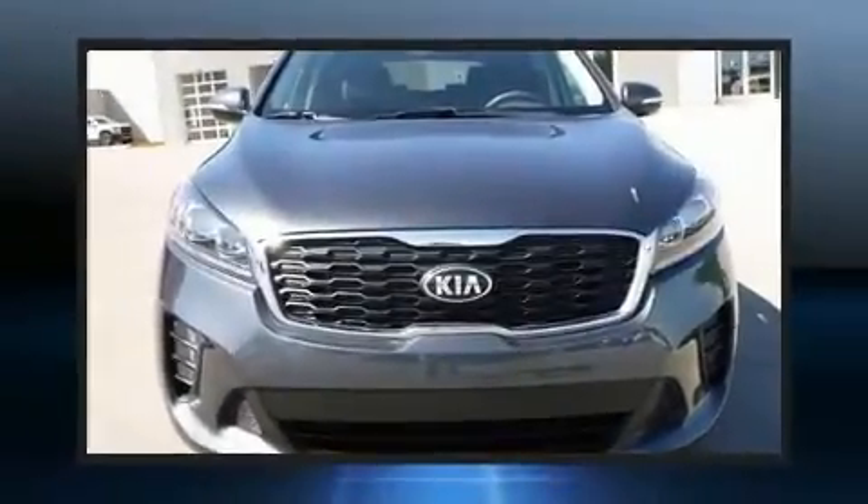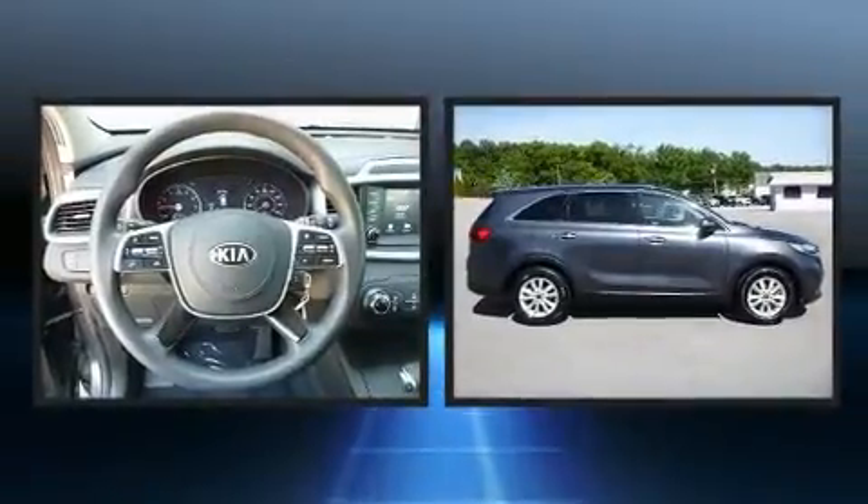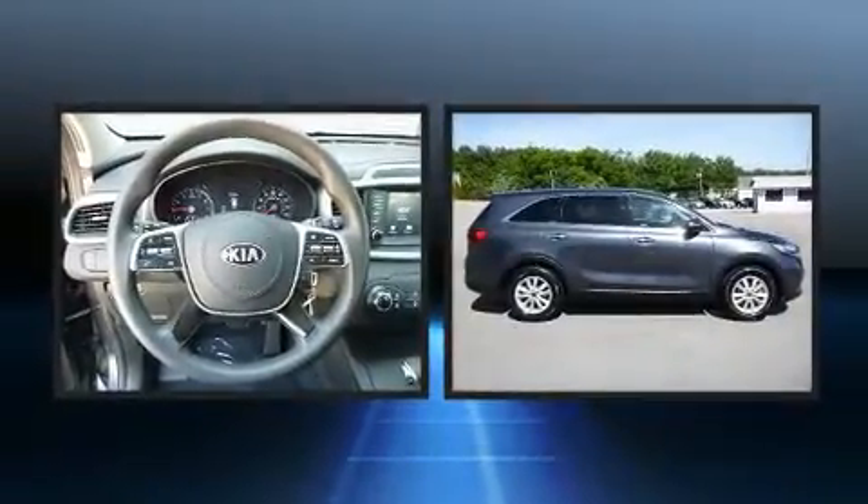Come test drive this 2020 Kia Sorento. With fewer than 50,000 miles on the odometer, this four-door sport utility vehicle prioritizes comfort, safety, and convenience.